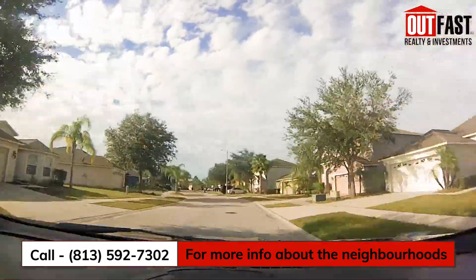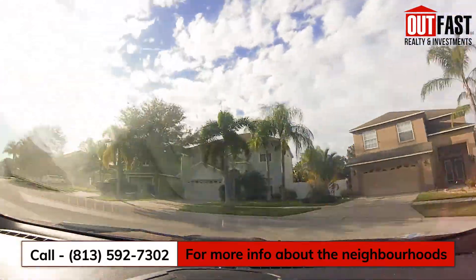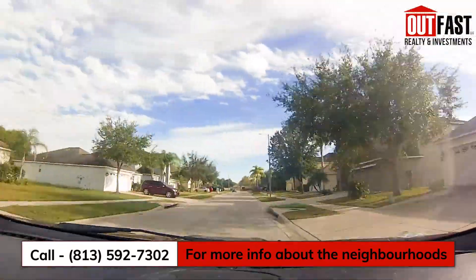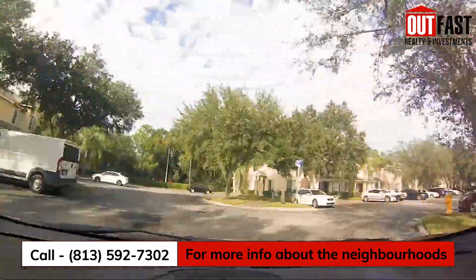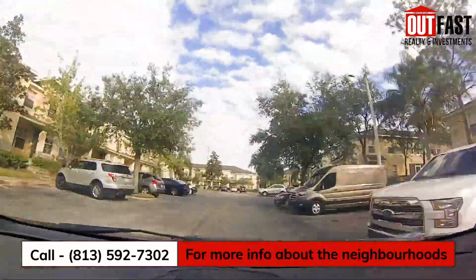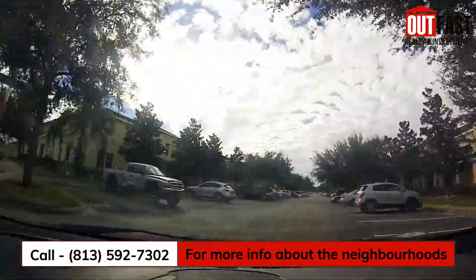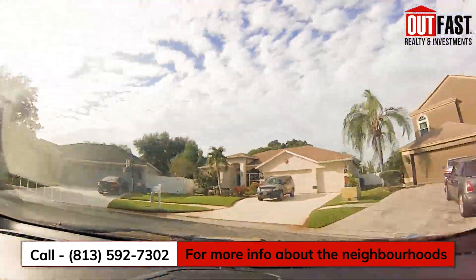Summerfield is actually just on the north side of Big Bend from South Fork. It actually started building in the 90s and has mostly built out then, but also has some newer sections built in the late 2010s. Summerfield is a very large neighborhood consisting of multiple different types of homes — villas, townhomes, single-family homes — as well as a section just for the 55 and older community.